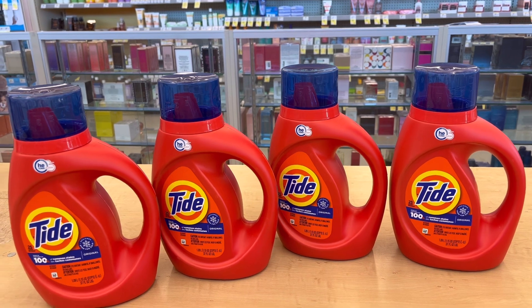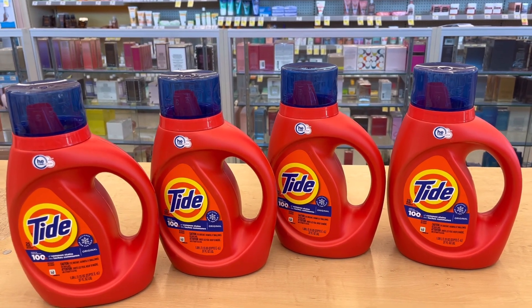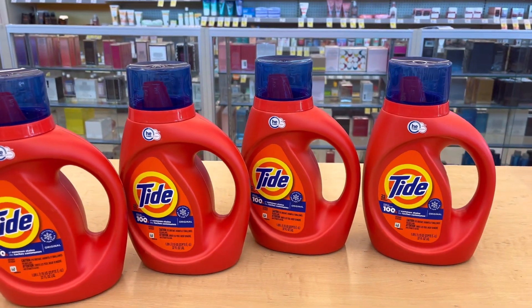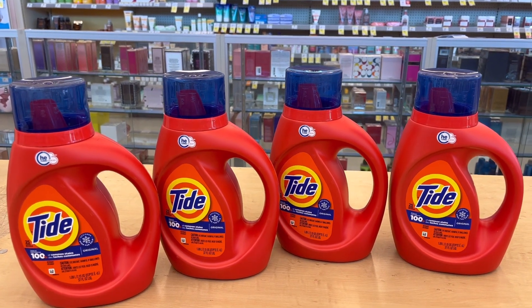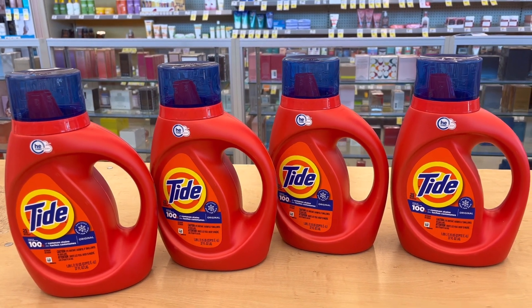I also tried the $1.50 paper coupon and it works on this scent — I did the original scent. So it works with this scent: the $1.50 off paper coupon. I used four of them. That's all I got, guys. Thank you so much for watching. Until next time, bye!